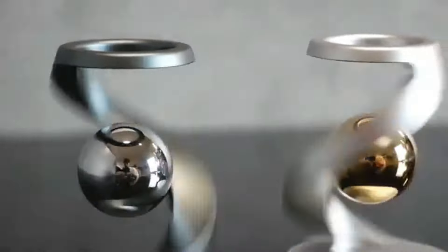Moreover, LED technology ensures that the lights are energy-efficient and long-lasting.